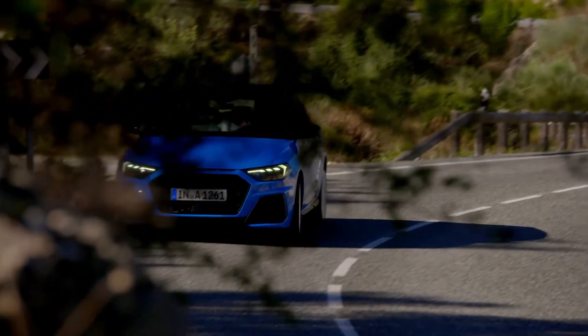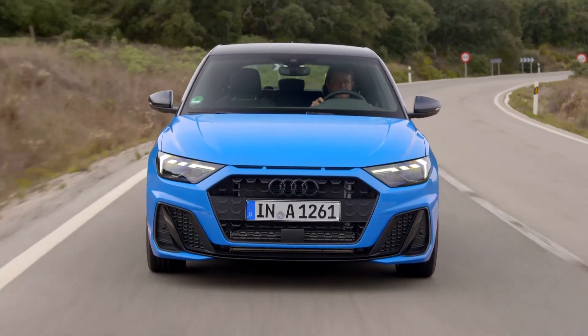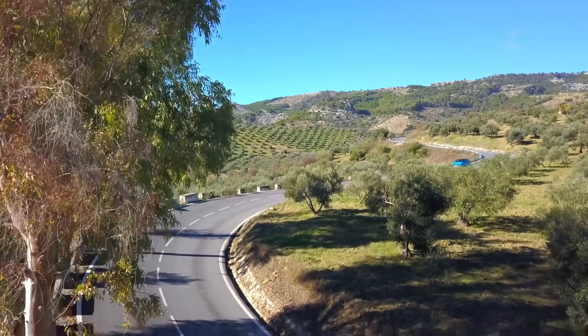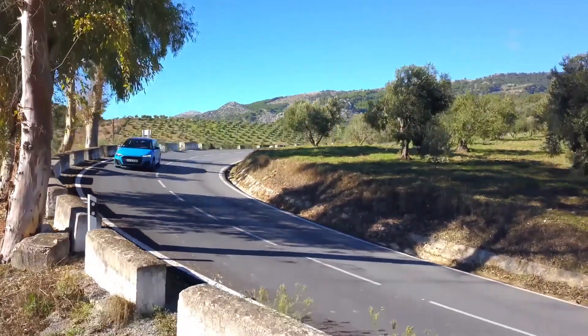Some of you may have heard that this is going to be the last generation of the Audi A1. The question is now, would I still recommend the Audi A1 — is it as good as other Audis? Well, let's find out. Hello everyone, welcome to Everything Cars and More. Let's review the Audi A1.